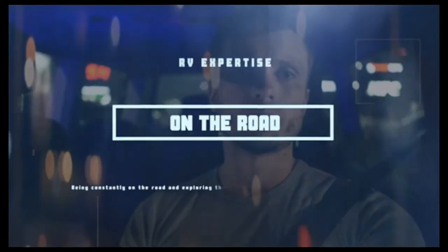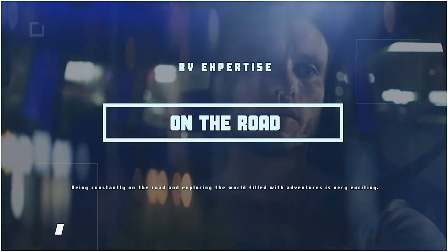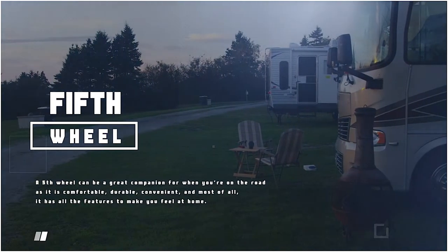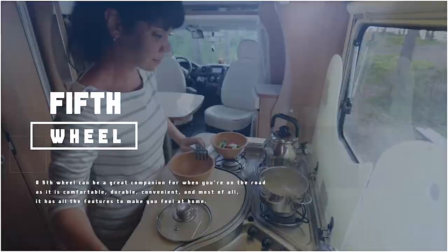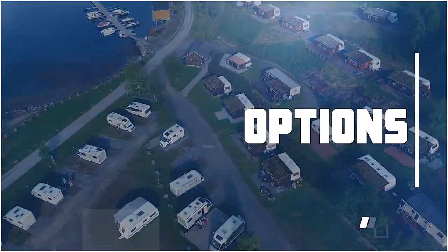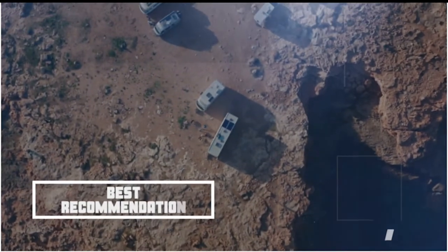What's up everyone! Being constantly on the road and exploring the world filled with adventures is very exciting. A fifth wheel can be a great companion for when you're on the road as it is comfortable, durable, convenient, and most of all, it has all the features to make you feel at home. There are a number of options on the market which makes it difficult to choose the best one. In this video, we compiled a list of the top 5 best fifth wheels for full-time living on the market today. Be sure to watch till the end for our best recommendation.